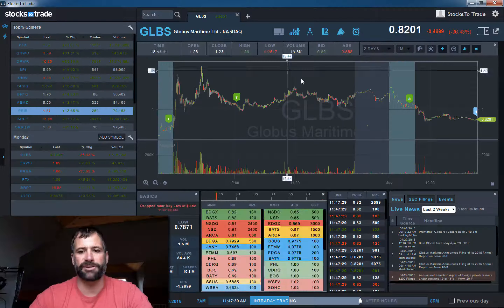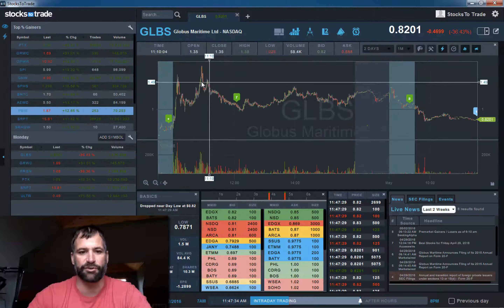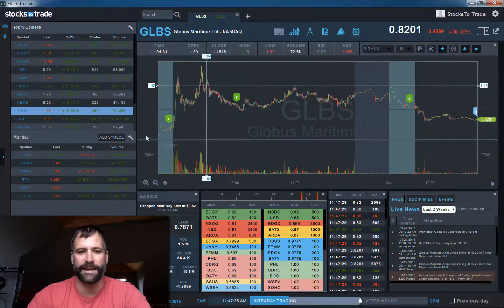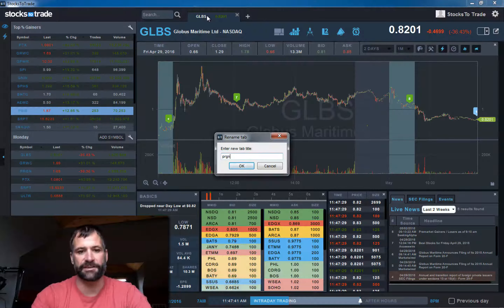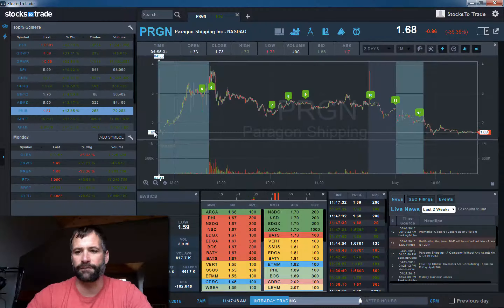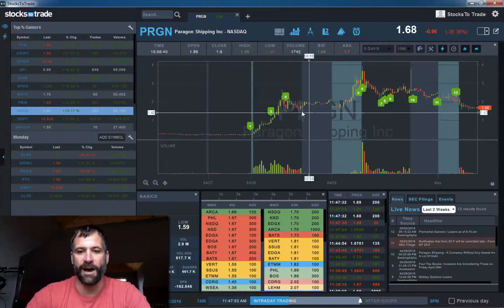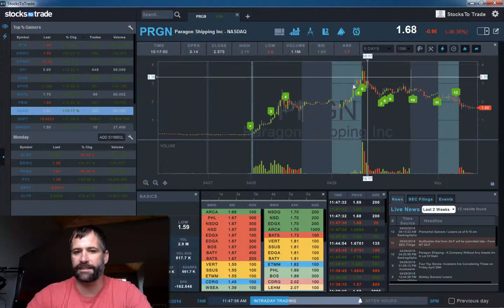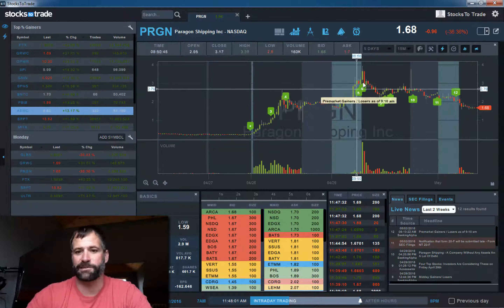GLBS and PRGN were the big rockets — dry ship bulk shippers from last week. These were great buys late last week and then solid shorts today. This is something you look for in volatile day trading: you look for a big move up in volume for potential buys on Thursday and Friday. Especially PRGN — I think it was up close to 1,000% at one point.